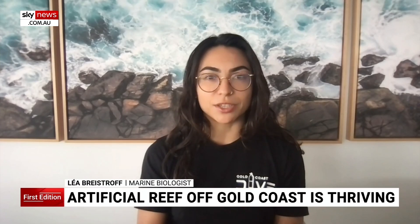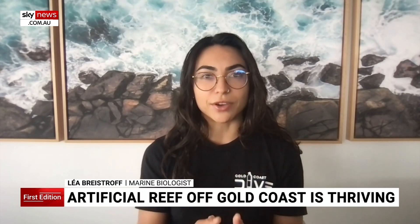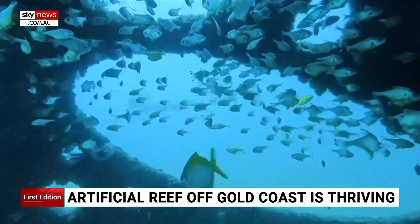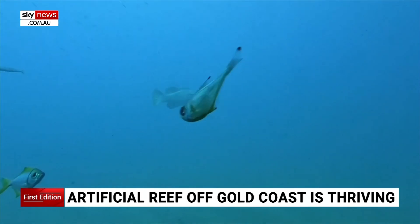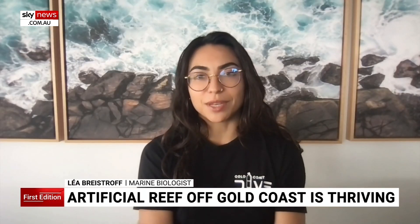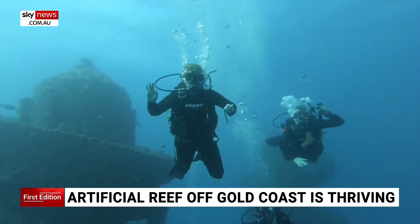We can minimise human impact by stopping fishing in that zone, so at least there's a small refuge where fish and marine life has flocked. We are able to provide the least amount of human impact as possible. Nicolina Karuffe, Sky News Weather.